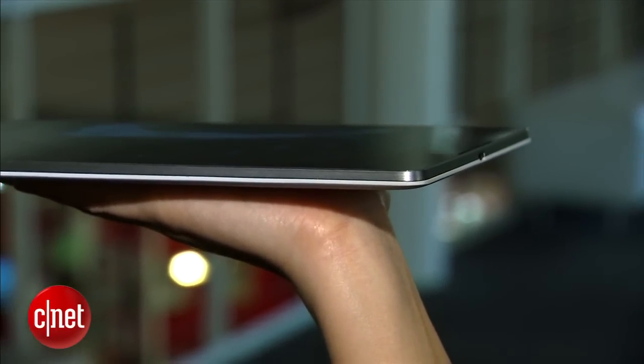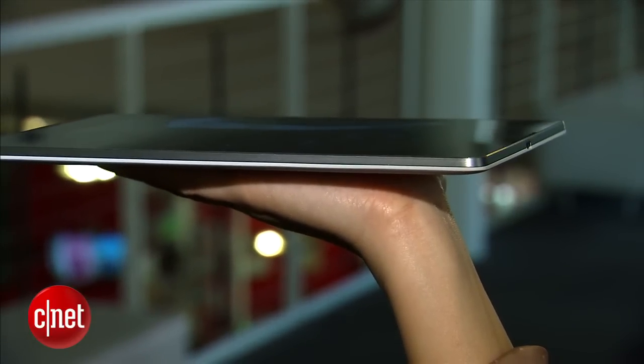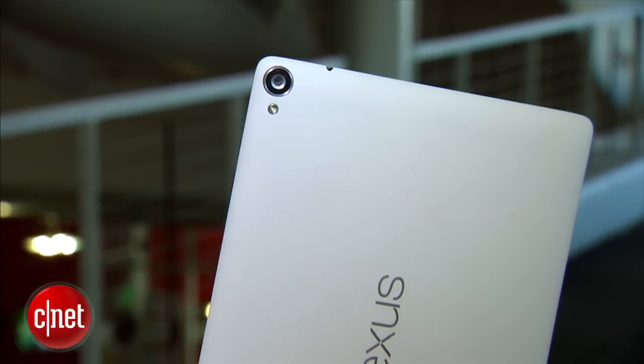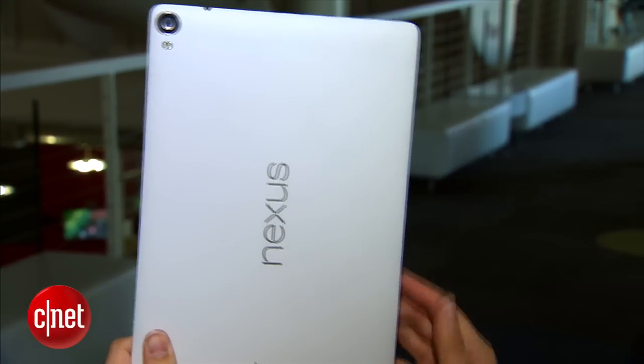Inside, there's a 6.7Ah battery, which should provide about 9.5 hours of continuous video playback. The Nexus 9 also has an 8-megapixel rear shooter and a 1.6-megapixel front-facing camera.